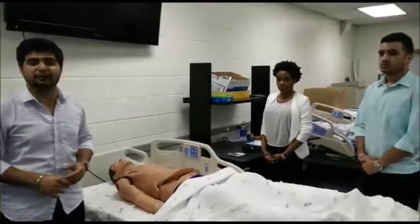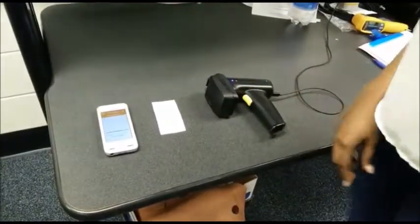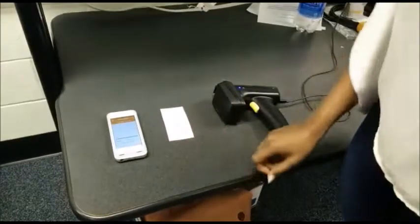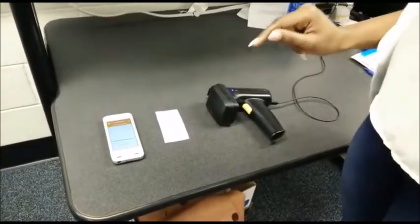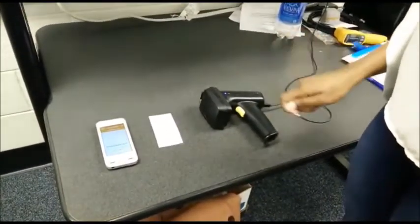Gabriela will show you all the equipment used in this experiment. The equipment we use are an RFID reader and an RFID tag on a mobile phone. This mobile phone has an app called a tag reader, and this reader uses ultra-high frequency to detect the tags once they are placed in the human body.